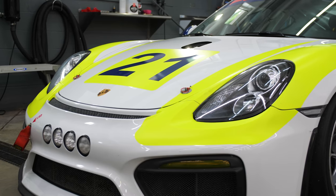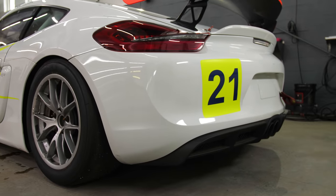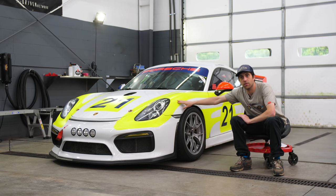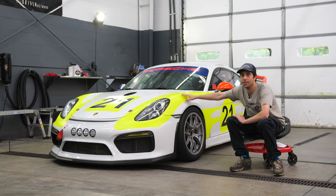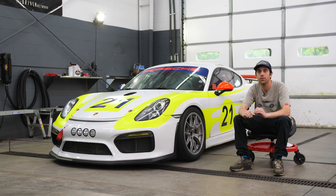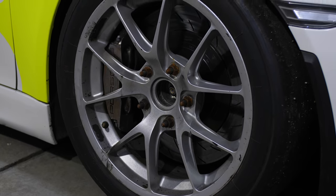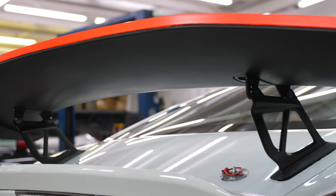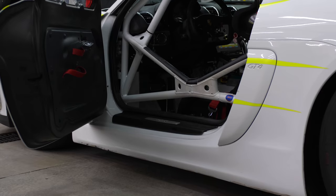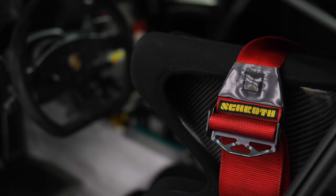For most people, if you take a glance at this car, it looks like a relatively normal Cayman. But there's no title for this car — the DMV doesn't know it exists. This car is a non-street-legal factory race car. In typical Porsche fashion, we will give you less but charge you more. So this car is completely stripped out on the interior.